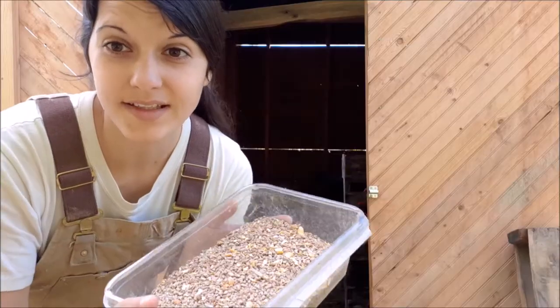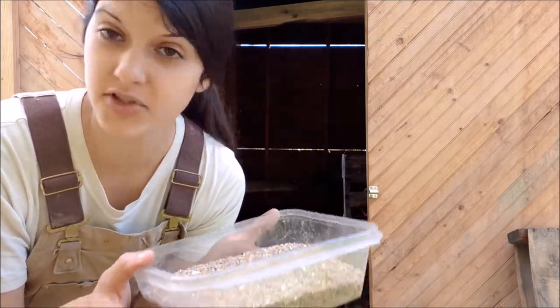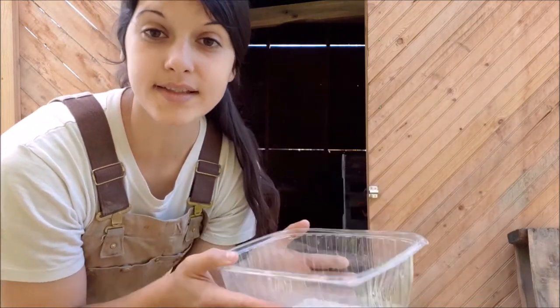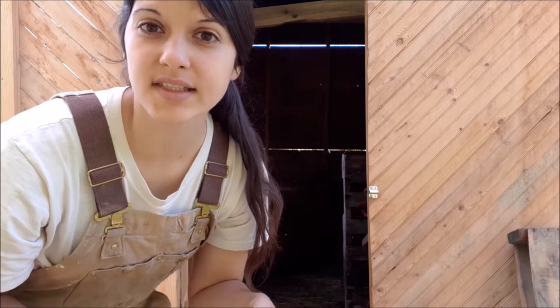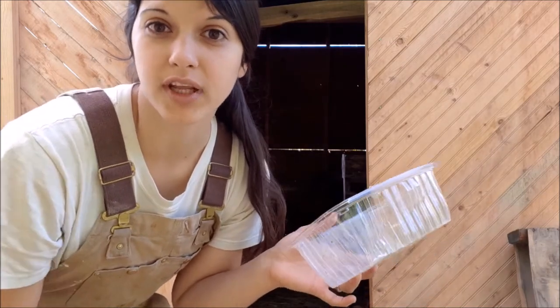We're going to give our hen some feed even though they don't usually eat when they're brooding, but just to be safe. We're also going to fill a container with water, because water is definitely something a duck needs — it helps with the hatchability rate of the eggs and helps keep things moist. Waterfowl especially need moisture when they're brooding.